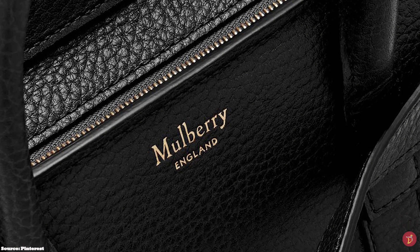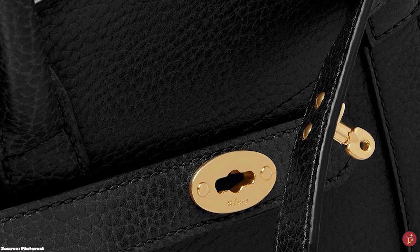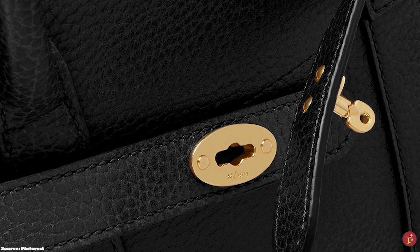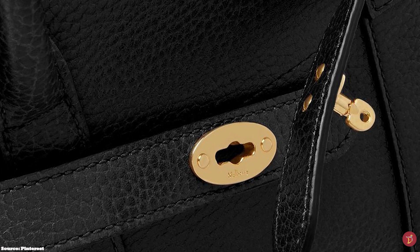The sizes of the Mulberry Bayswater include the mini and the medium size, while the Zipped Bayswater comes in the mini and the small. The Mulberry Bayswater is one of the most desired British luxury bags — the ultimate carry-all for the fashion conscious.